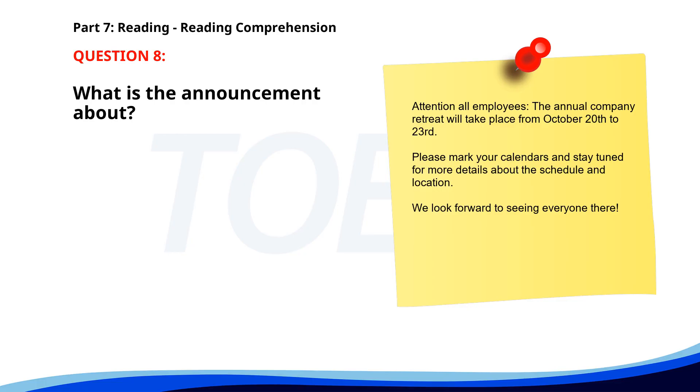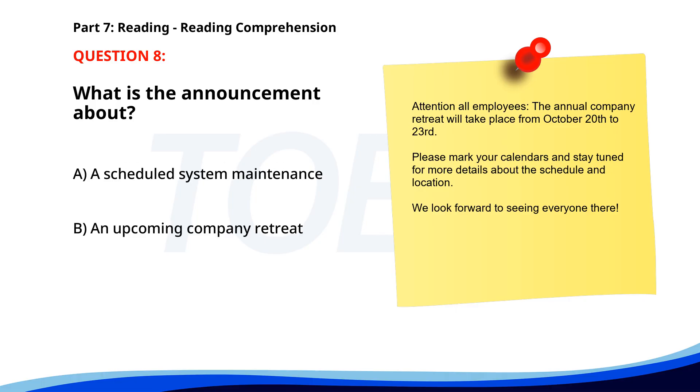Number 8. 'Attention all employees. The annual company retreat will take place from October 20th to 23rd. Please mark your calendars and stay tuned for more details about the schedule and location. We look forward to seeing everyone there.' What is the announcement about? A. A scheduled system maintenance. B. An upcoming company retreat. C. A new hiring opportunity. The correct answer is B: An upcoming company retreat.